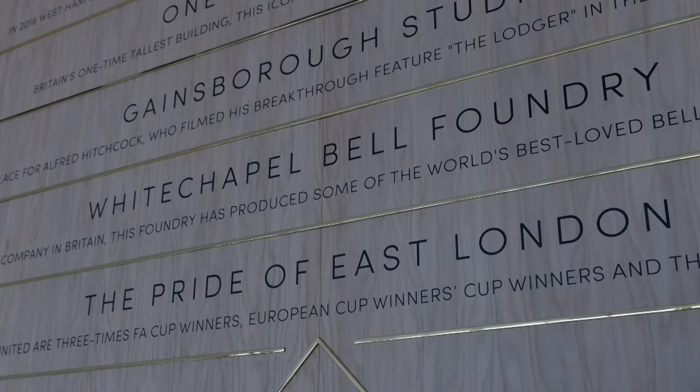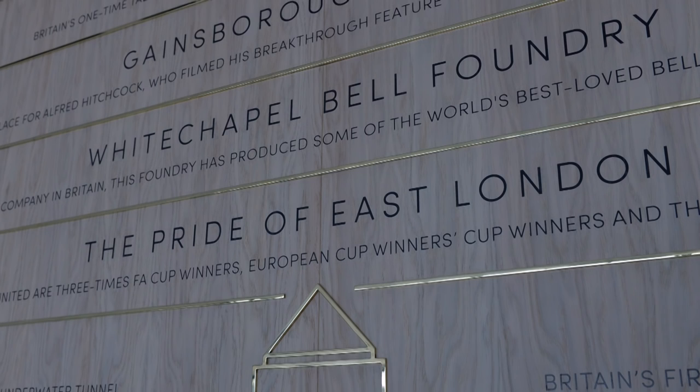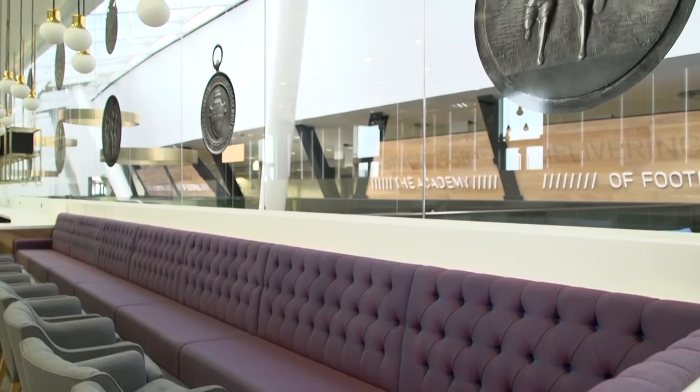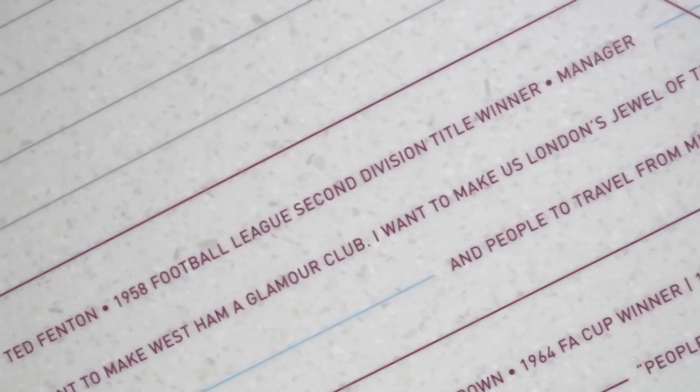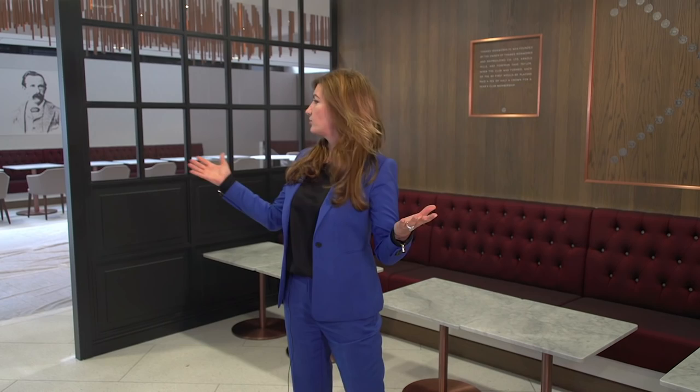There is also the Royal East, overlooking the box where Her Majesty the Queen sat during the Olympic Games, and celebrating all that's best about East London including our own glorious roots and homegrown heroes from 1966. And the Great Britain lounge celebrating the British champions of London 2012, as well as all the West Ham players and managers who have won major honours.